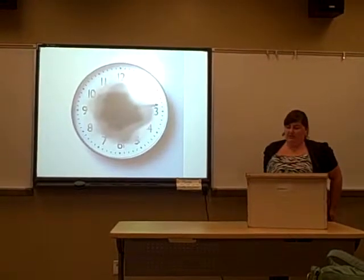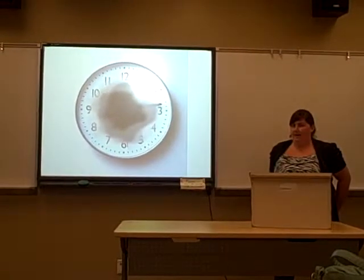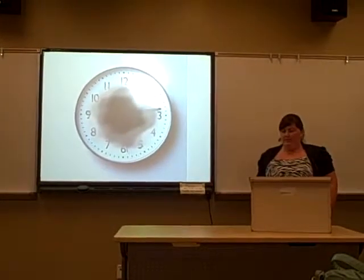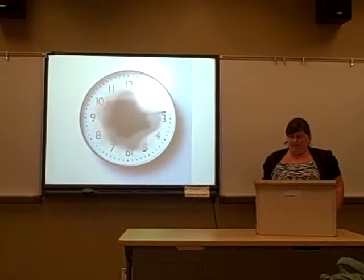Age-related macular degeneration is an eye condition that affects the macula of your eye. It comes in two different forms — wet and dry — and both of them have the same symptoms.